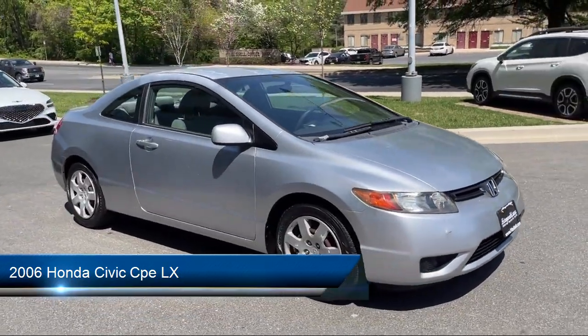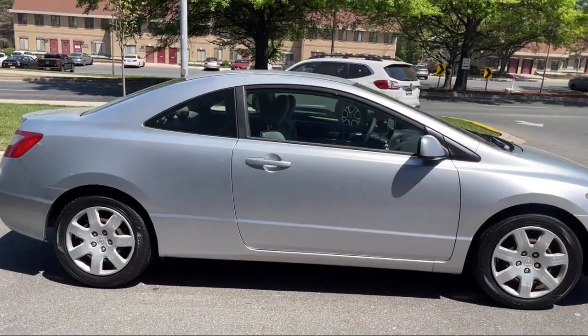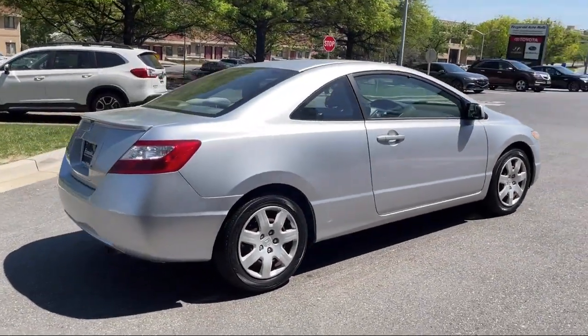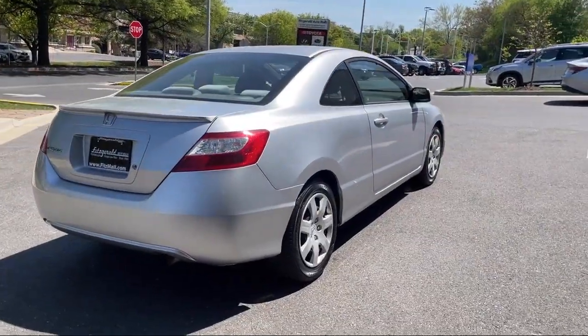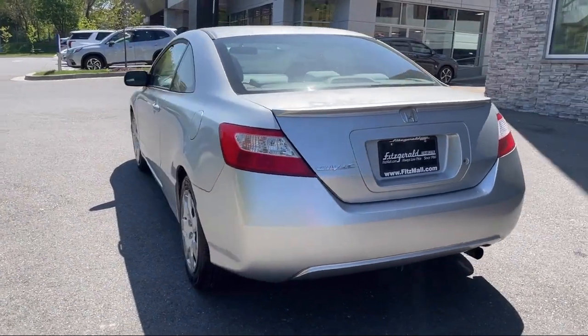It comes equipped with multifunction remote keyless entry, steering wheel mounted cruise control, rear side curtain airbags, speed sensitive volume control, electronic brake force distribution, and power side mirror adjustments, in-dash single disc CD.